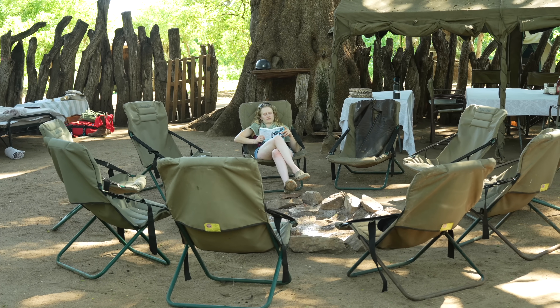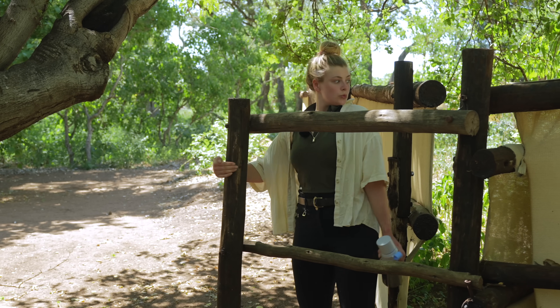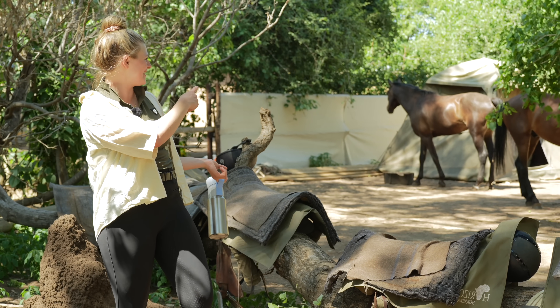Welcome to a camp tour of our most luxurious camp in Botswana. Oh my gosh, the monkey!